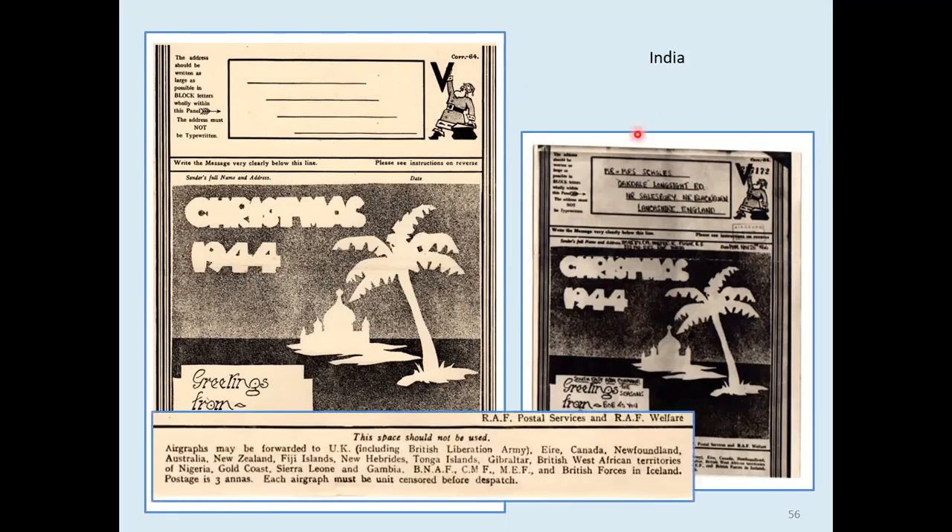At the bottom of that one we've got a list of destinations to which airgraphs could be sent — all sorts of interesting places, including British forces in Iceland, Nigeria, Gold Coast, Sierra Leone, all over the place. From India, postage was three annas. And as it says there, the airgraph must be unit censored before dispatch.